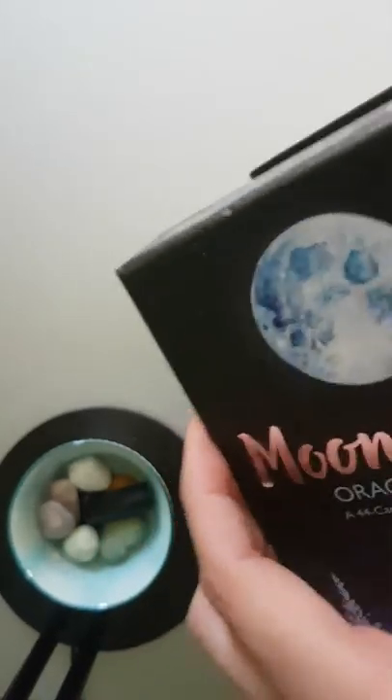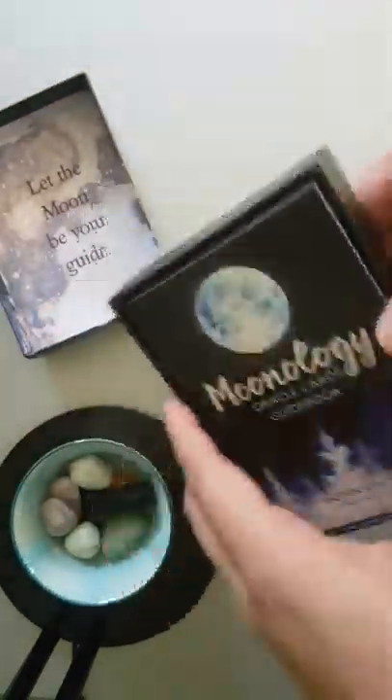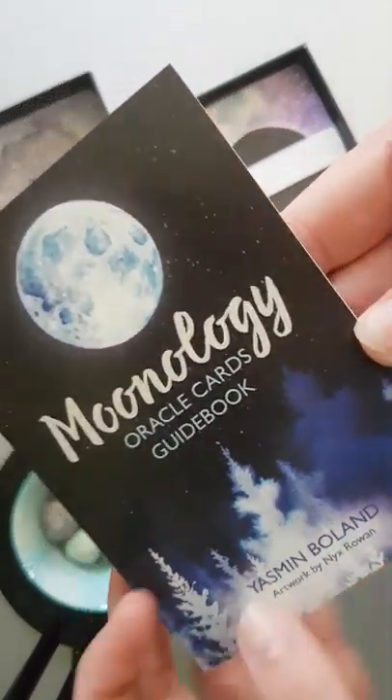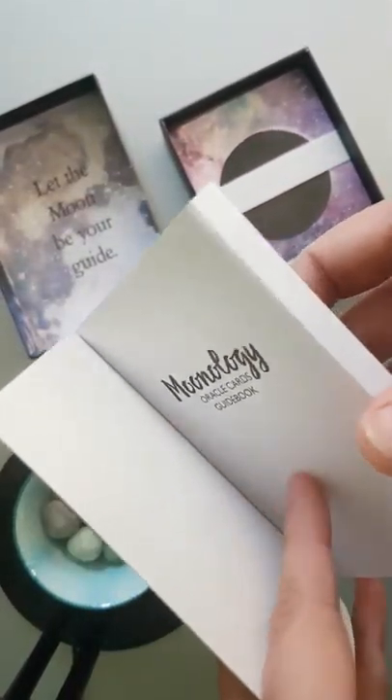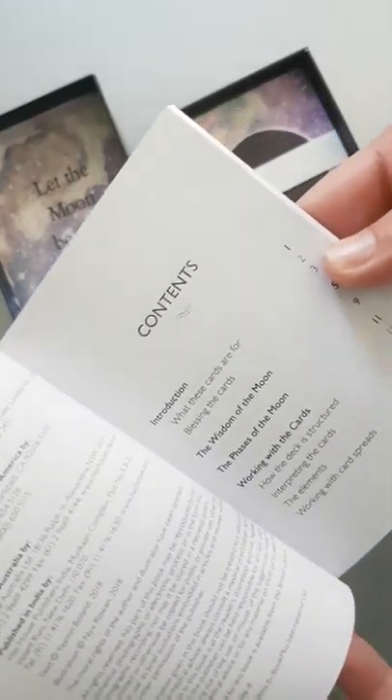These ones normally come off a bit harder than that. 'Let the moon be your guide.' So you have the Moonology Oracle card guidebook, and then you have the contents.